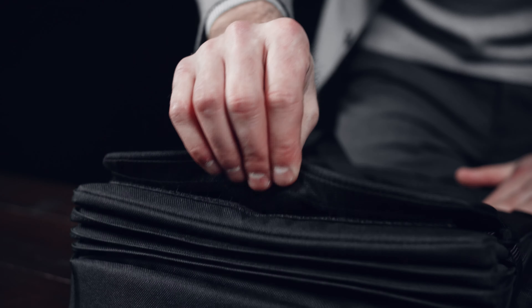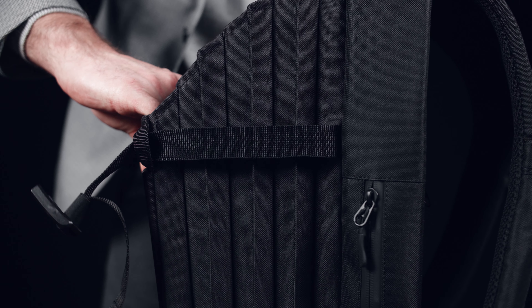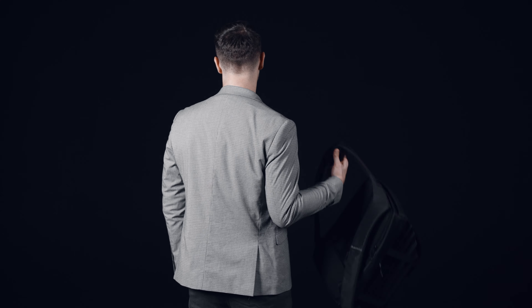Pleat Pack is a universal urban backpack with an option to expand or compress space. With it, you no longer need to carry a huge backpack on your back. But when you need it most, you can expand your Pleat Pack in seconds.